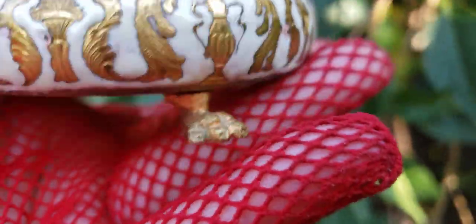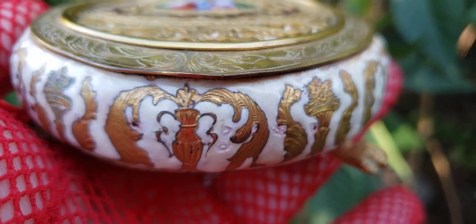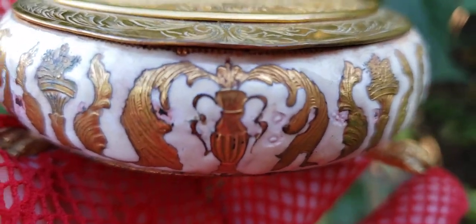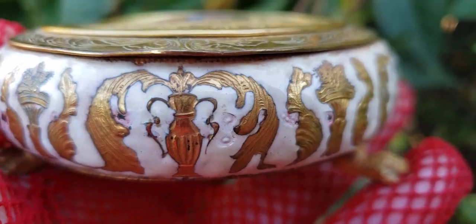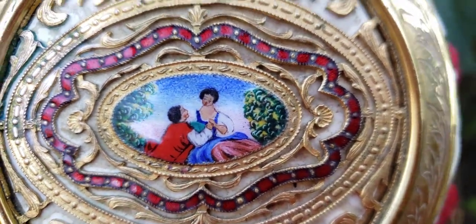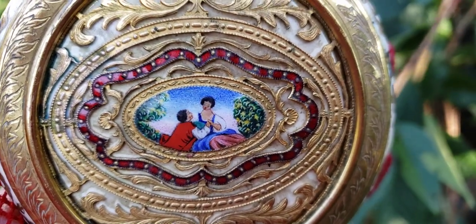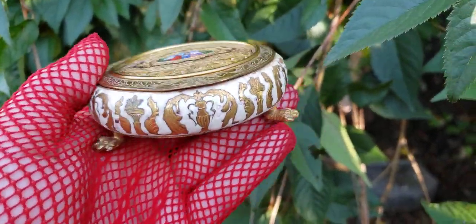I don't know exactly how old it is. It has little lion paw feet — look at that — and all this beautiful gold or ormolu-type brass or bronze work with beautiful designs, like a torch with scroll work going around it. On the top in the center it has a little painted courting scene, painted on enamel. You can see it in the light here, with a red ruby-colored enamel work that looks like actual gemstones. Look at how beautiful that is.